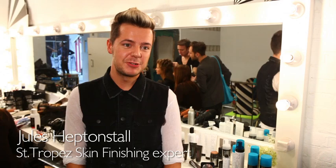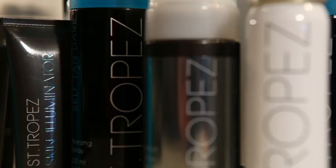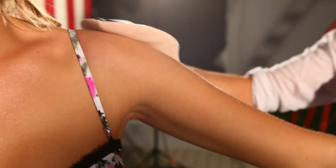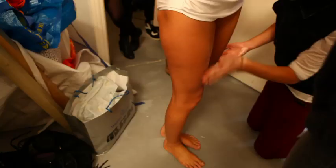So here we are backstage at Saint-Tropez's Spraycation shoot. A gorgeous Made in Chelsea's Millie McIntosh is just behind me having her hair and makeup done. We've already prepped her skin with Saint-Tropez's new self-tan dark mousse. She's so excited to be an ambassador for Saint-Tropez — she'll be the first ever Spraycation tour.